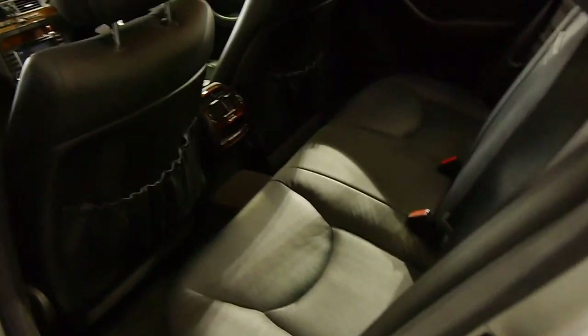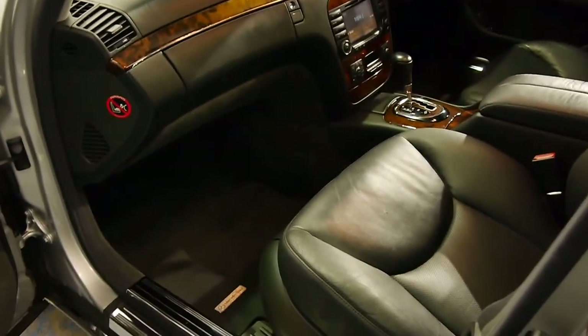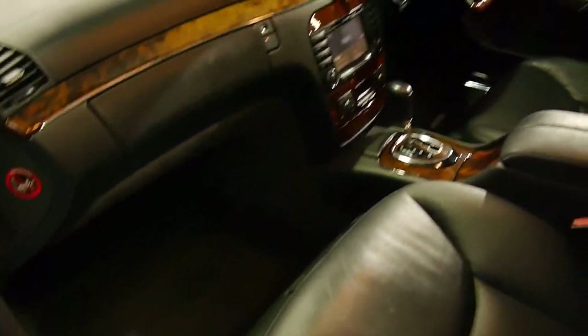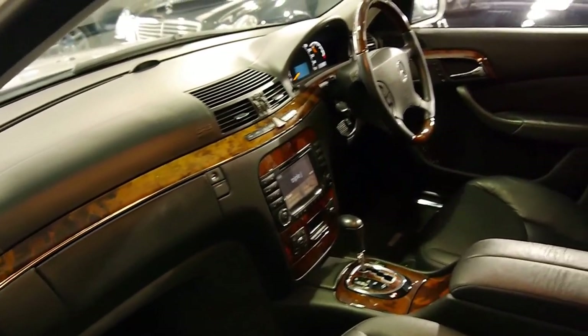The leather is very hard wearing and very good quality in these S-classes. There is a reason why they're nearly $200,000 new. It's got the original Mercedes-Benz mats, and yeah, we really can't speak highly enough about any Mercedes S-class.